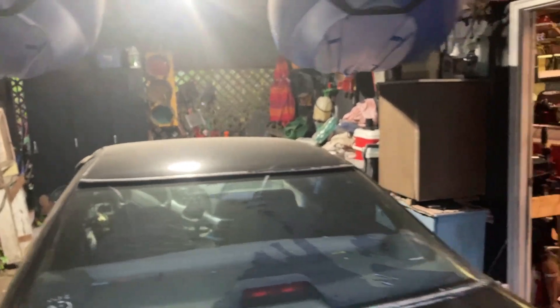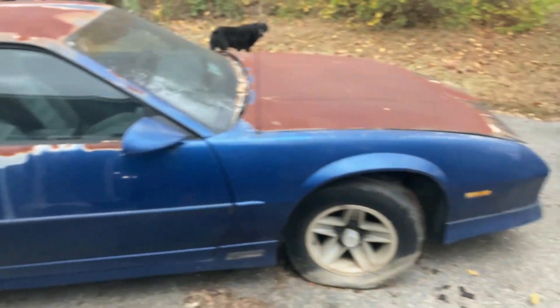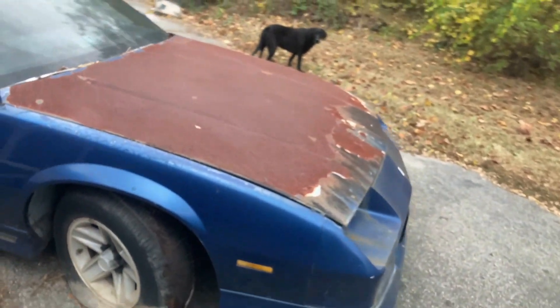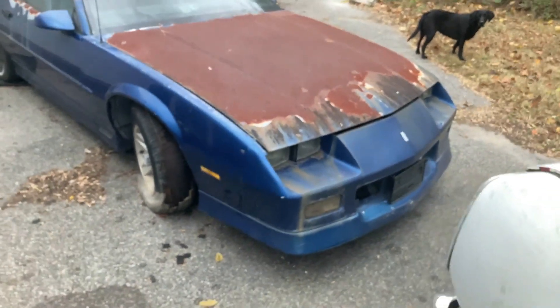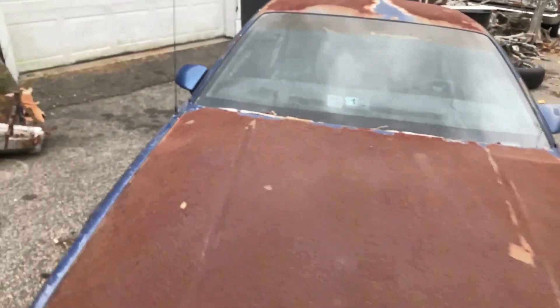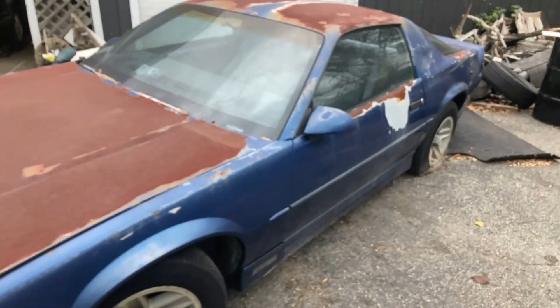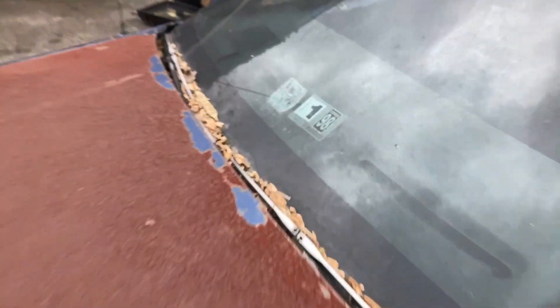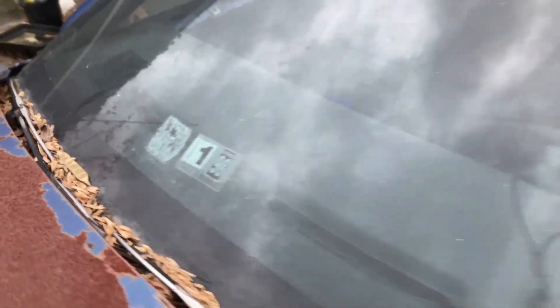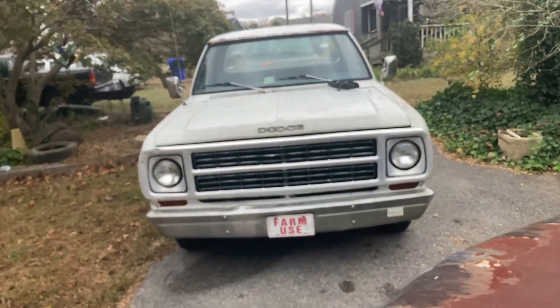Where are my F-body folks at? We have a Camaro on the channel now. Technically — my wife hates it when I do that — it is my wife's. She's always kind of had a thing for these Camaros. We got one that's been off the road since around 1997. It's only got 53,000 original miles. I've been gathering some parts so we can revive this thing and fix it together.